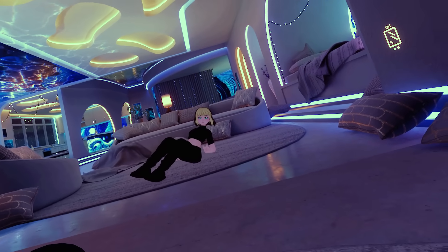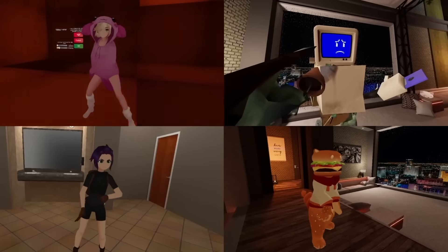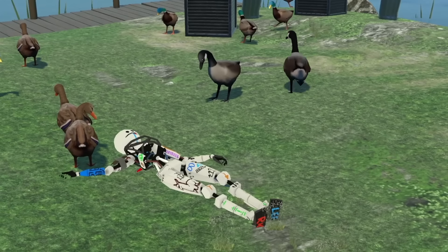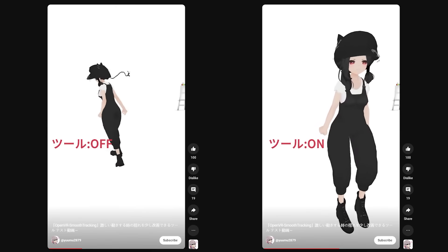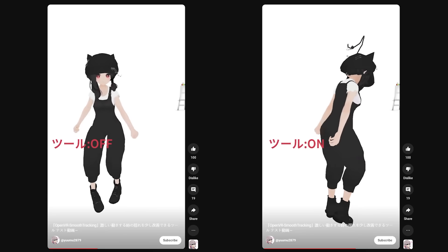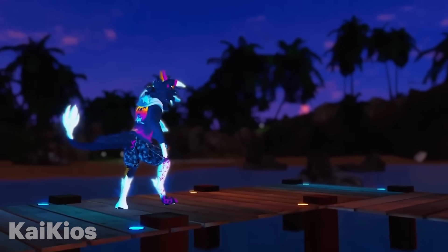You can see that certain positions like lying down look way more natural than the default half-body movements. It's still super early in development — it literally just launched on Steam about two months ago — so it doesn't look perfect, but it already does a fantastic job with more improvements to come. For those who do have full-body tracking already, jitter is a pretty ugly issue, which is where OVR Smooth Tracking comes into play. It locally smooths your body movements to look significantly more natural, especially helpful if you're recording content of yourself.